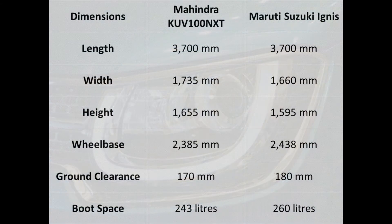Talking about the dimensions. The new KUV100 NXT is 25mm longer than the older one and now measures 3,700mm in length, which is the same as the Ignis. It is wider than the Ignis by 75mm and has a height advantage of 60mm over the Ignis. But the Ignis has a longer wheelbase by 53mm, which means a roomier cabin. Also, the Ignis has 10mm more ground clearance than the KUV100 NXT.